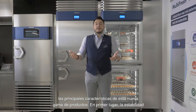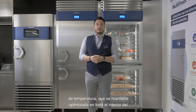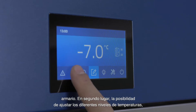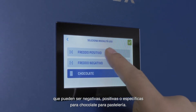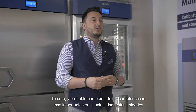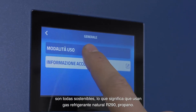Let's see the main characteristics of this new range of products. First of all, the temperature stability, which is always optimized inside the whole cabinet. Second, the possibility to set different levels of temperature, which can be negative, positive, or dedicated to chocolate. Third, probably one of the most important features right now, these units are all sustainable, which means they use natural refrigerant gas, R290 propane.